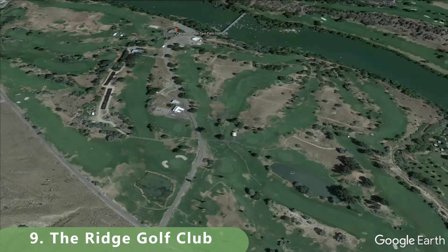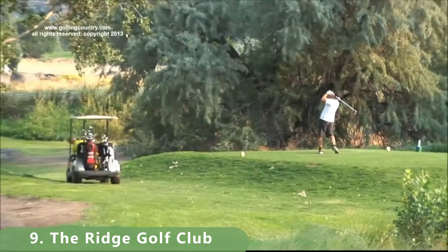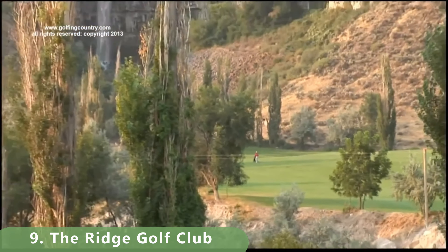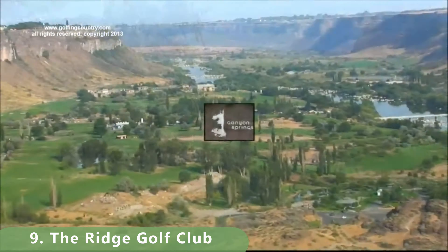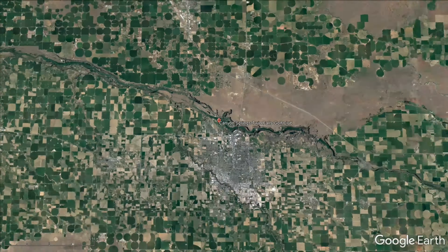Number nine is in the southern part of the state where a river cuts through this championship course. There's a total of 27 holes to choose from at this facility, and the golf rate is pretty reasonable — it can only go up to about $45 total, so you're going to get some pretty good deals here as well.